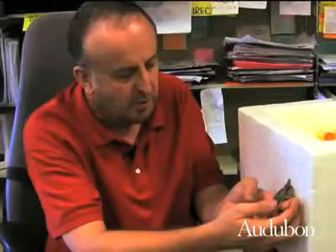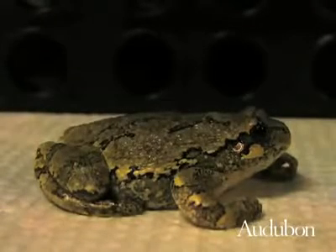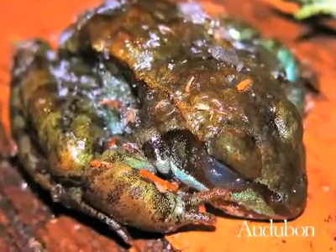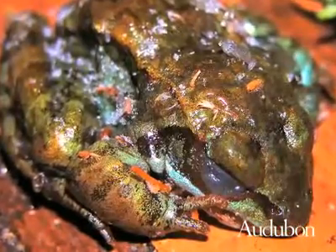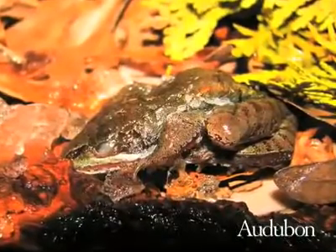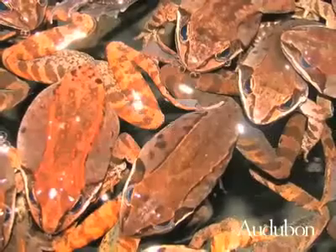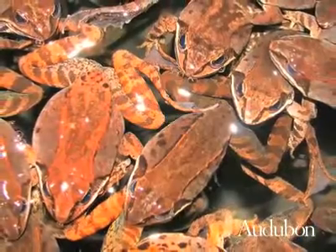They lay eggs, and the system goes on again. So how do these frogs survive when up to 65% of the water in their body turns to ice? It takes a series of adaptations that work together. The frogs are cold-blooded, which means they take on the temperature of their surroundings.